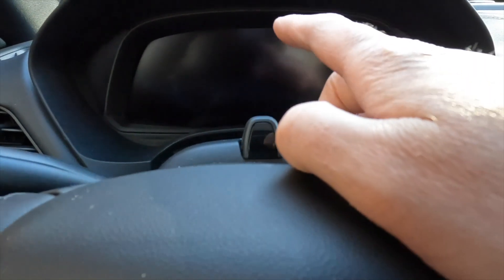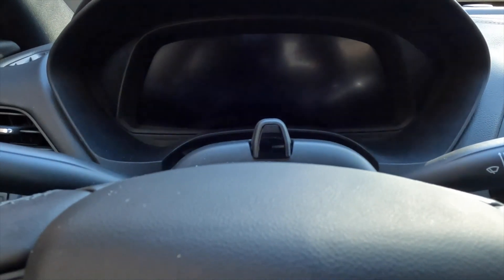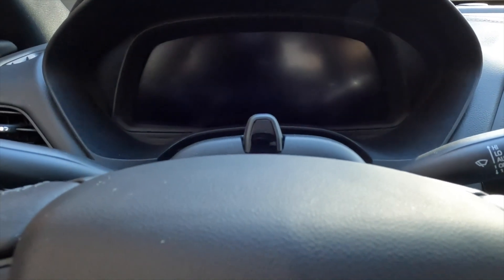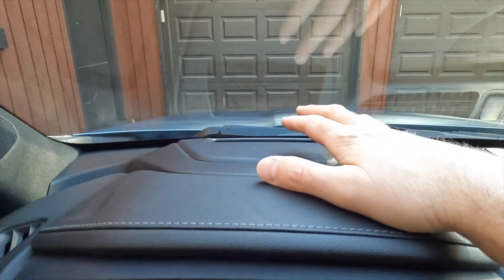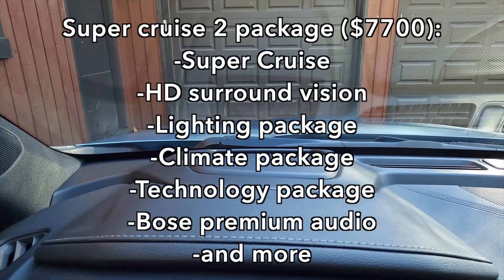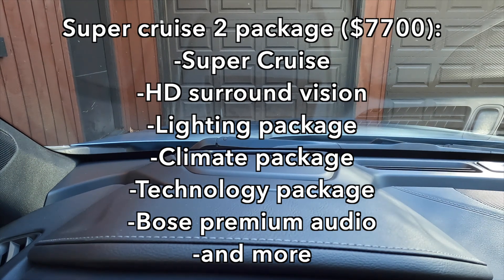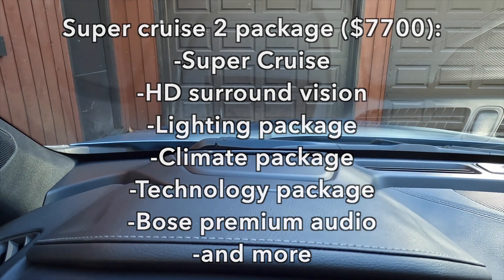This is part of Super Cruise. We have the Super Cruise 2 package, which means not only do we get Super Cruise but a lot of other features as well, including a head-up display. I'll put the full list on the screen — it's a $7,700 package but it comes with a lot.